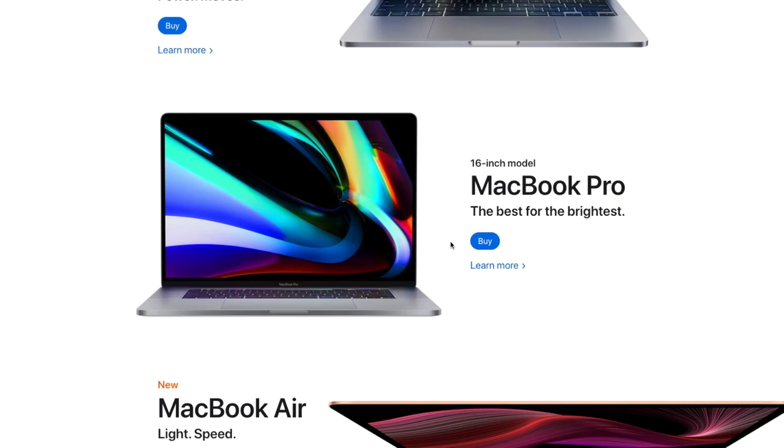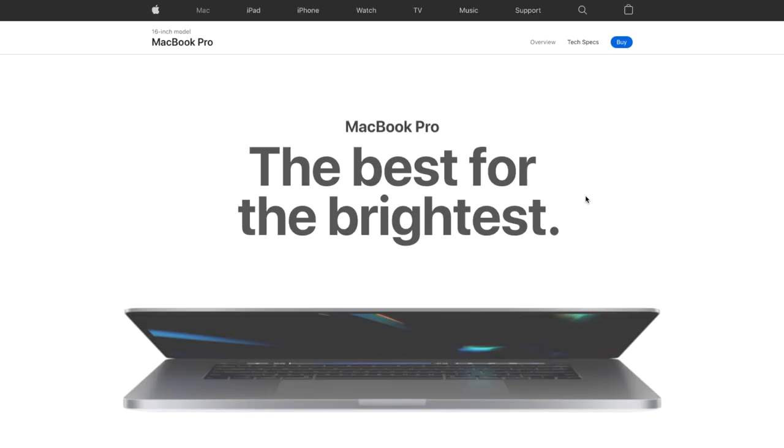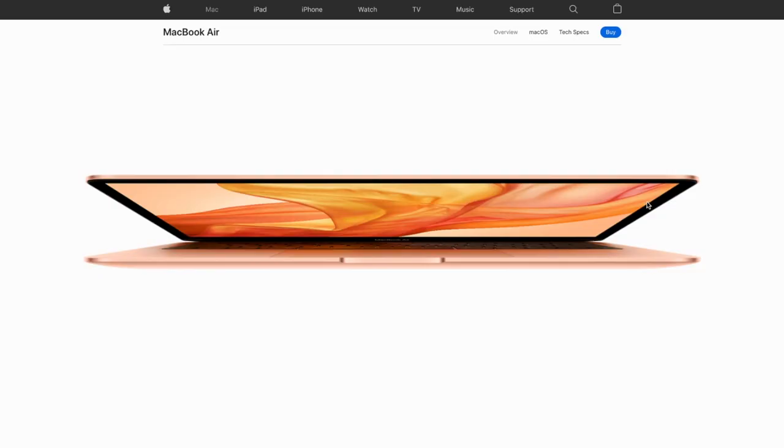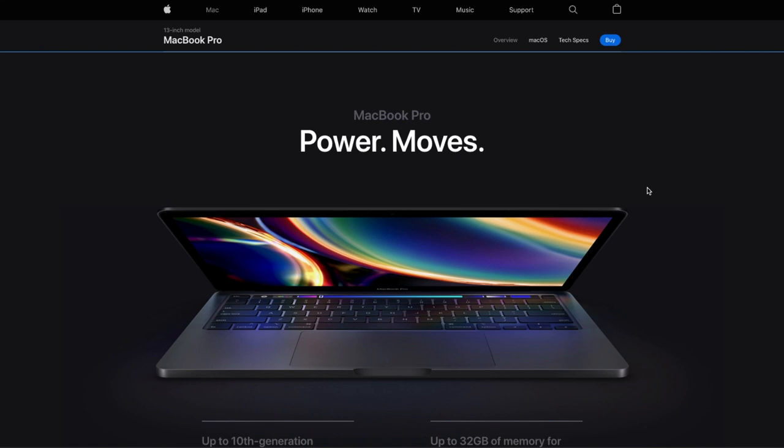Apple just refreshed pretty much all their MacBooks in the last few months. The 16-inch MacBook came out in November and recently got a graphics card update. We got the new 2020 MacBook Air which came down in price and I think is a steal of a computer right now. And we also got the new MacBook Pro 13-inch with the updated 10th generation Intel processors inside them. So overall, I would have generally recommended anybody to go out and buy a MacBook right now.